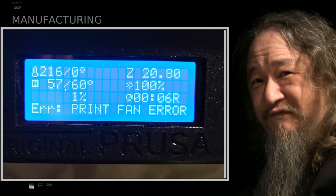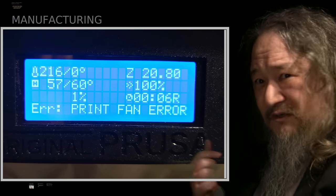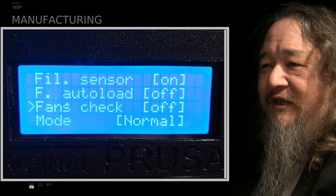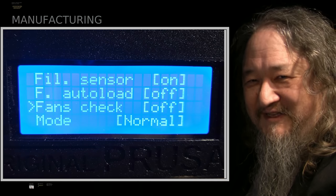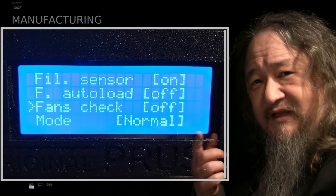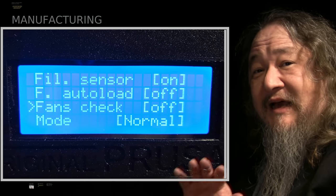I also had this print fan error — another apparently completely separate problem, the wires go in a whole different place — that was fixed by saying, okay, don't check the fans to see if they're working, because they were still working. The fan check error means that it thinks the fan isn't spinning, but the fan definitely was spinning. So that got us working again.